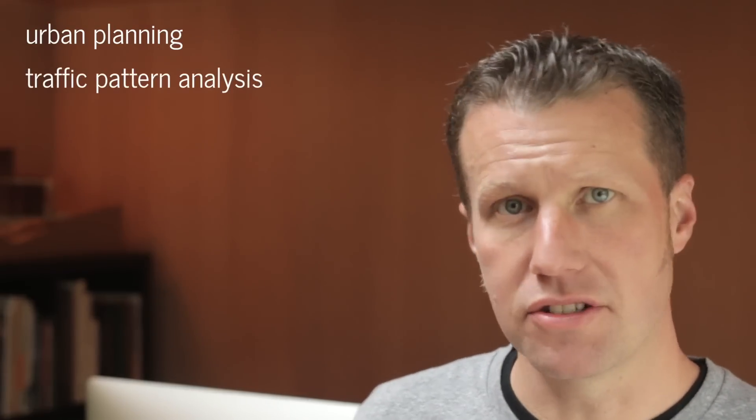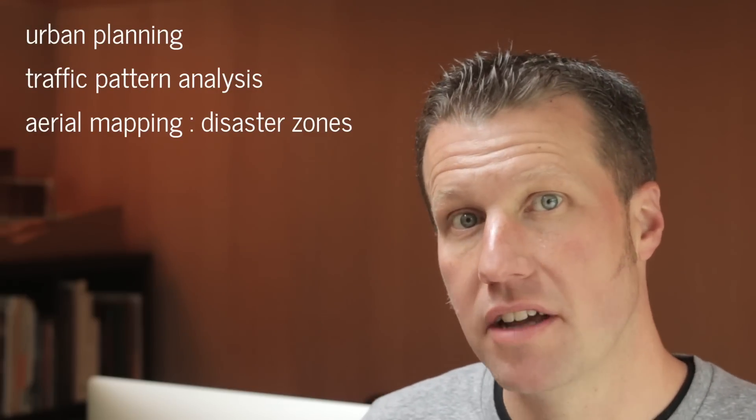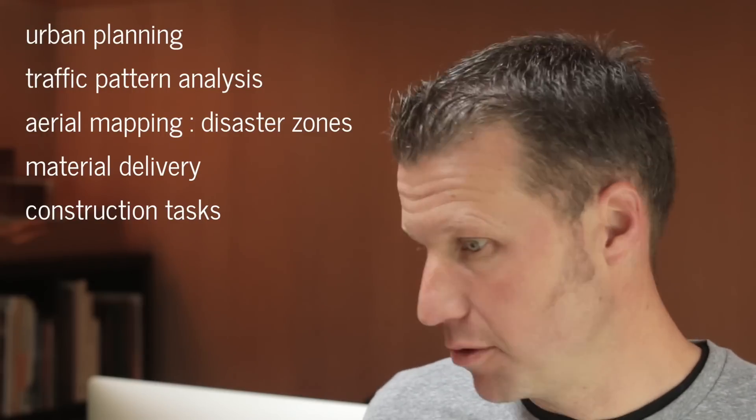Those are just a few of the use cases I had, and there are of course more advanced ones to think about — how urban planners might use drones for traffic pattern analysis, aerial mapping, or inspections in disaster zones where it's too dangerous for people to assess the conditions of compromised buildings. And most certainly in the future, material delivery and construction via drones will become the norm.